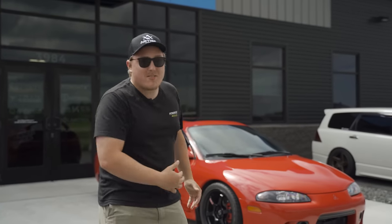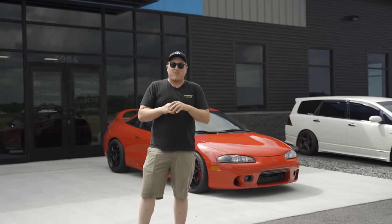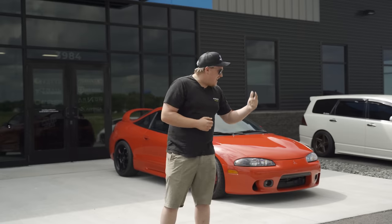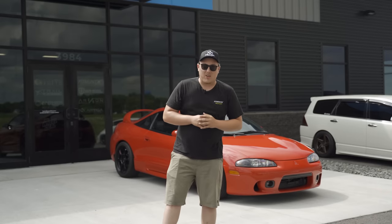Considered to be one of the greatest crossovers of all times, kind of right up there with the X-Files Cops crossover series — and yes, that is an actual thing. But we're not here to talk about old TV shows. We're here to talk about Diamond Star Motors, DSM. We're going to get behind the wheel of this 1999 Mitsubishi Eclipse GSX, featured in movies like Fast and the Furious and video games like Need for Speed Underground.